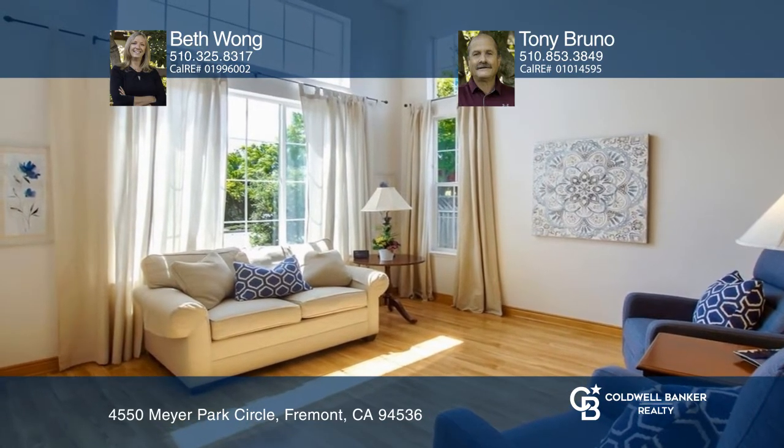This beautiful two-story, light and bright home features four bedrooms and two-and-a-half baths. The kitchen offers a cooktop, loads of cabinets and counter space, and a dining area.